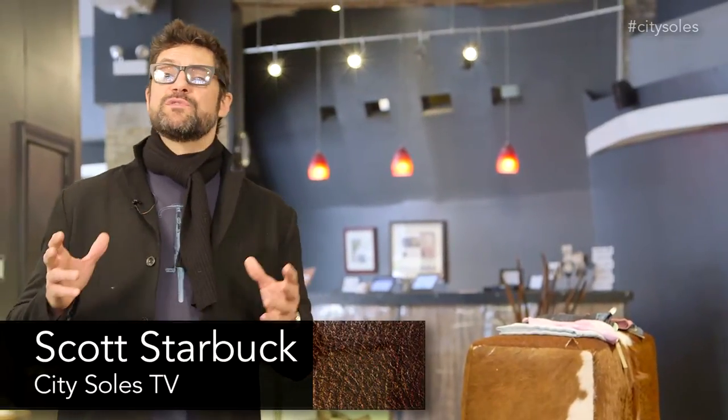Hey guys, welcome to City Souls TV. I'm your host, Scott Starbuck. We're doing a whole series about different types of boots that are in the marketplace.